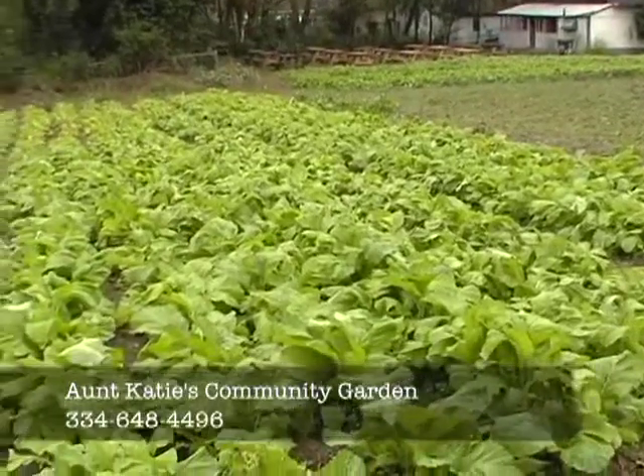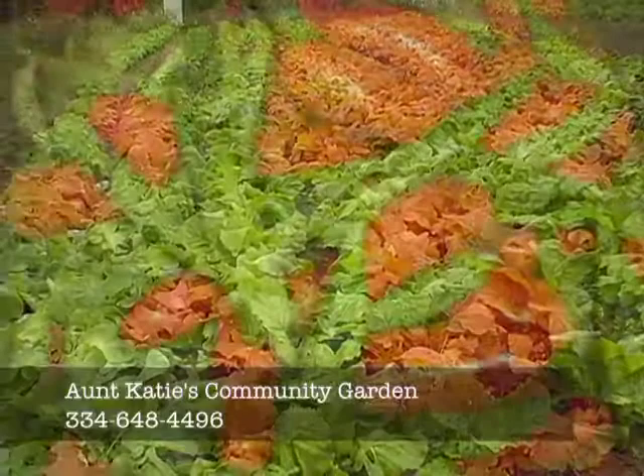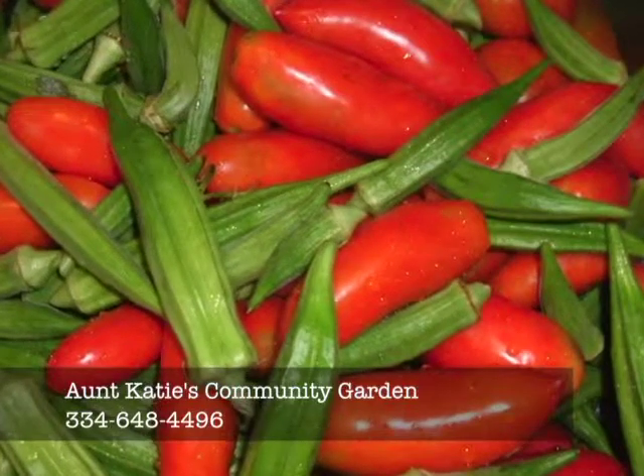Hello and welcome to Aunt Katie's Community Garden. This community garden was the first of its kind in Dothan, with the hope that we can duplicate it all around the wiregrass. The purpose of the garden is to increase access to fresh fruits and vegetables for a population here who might not have the ability to afford it.